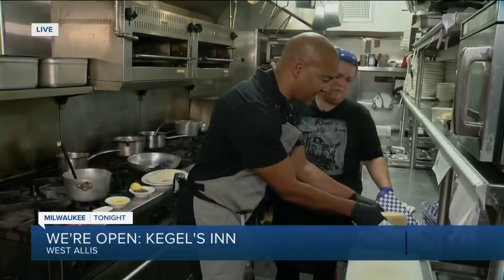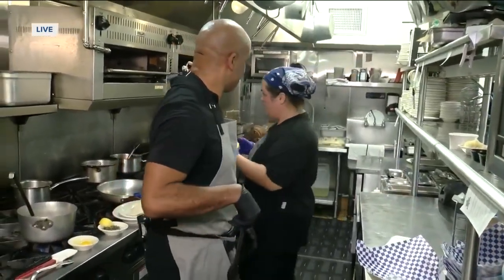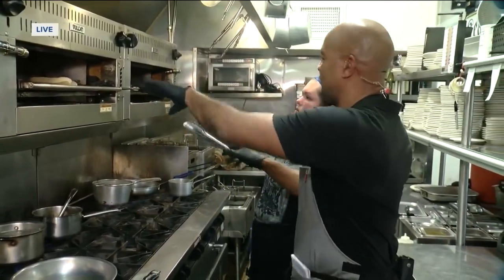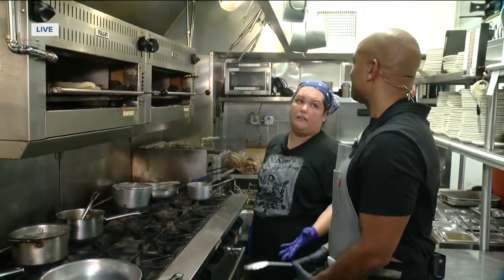We're going to start with the bun. To make that perfect brat, we deep fry our brat so it has that nice, crispy skin. And while that's in the fryer, we take our bun and we brown it. We're going to keep that golden brown. How long do we keep that in there? About 30 seconds. It's pretty hot in here.